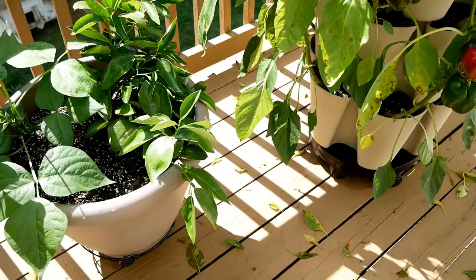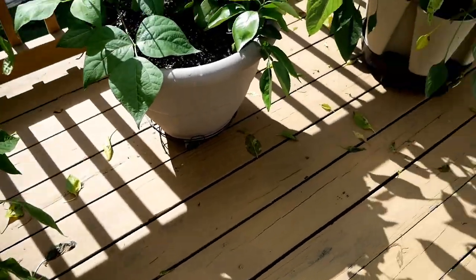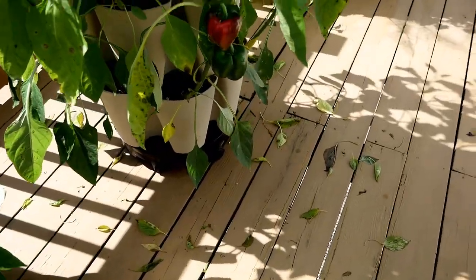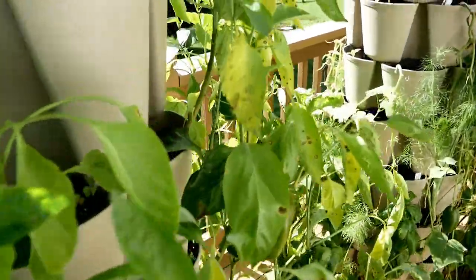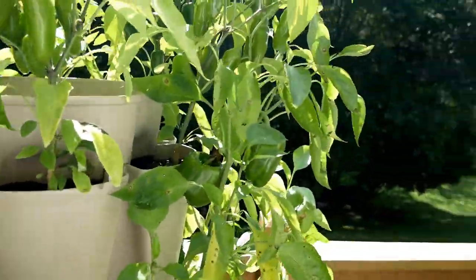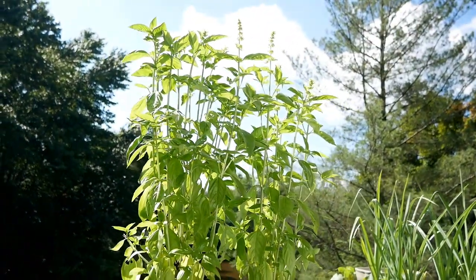What brown spot disease does is it makes all of your leaves fall off the plant. I've lost at least half the leaves on here, and then your fruit would of course get sunburned. So just crossing my fingers on those.